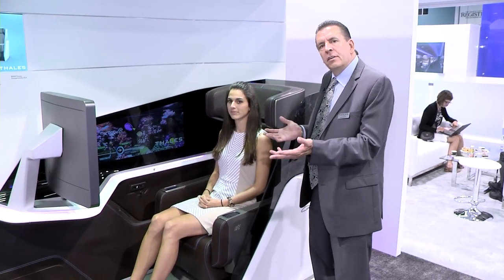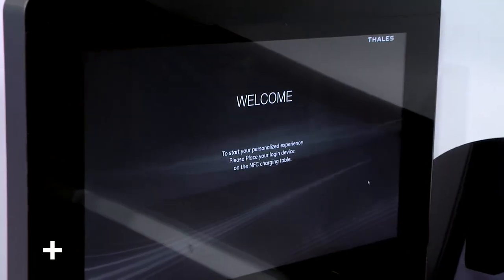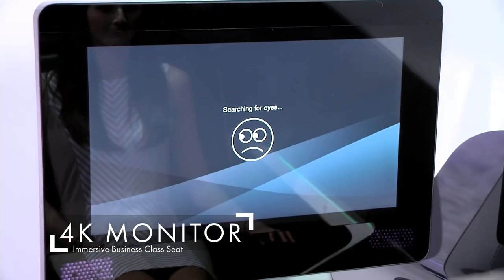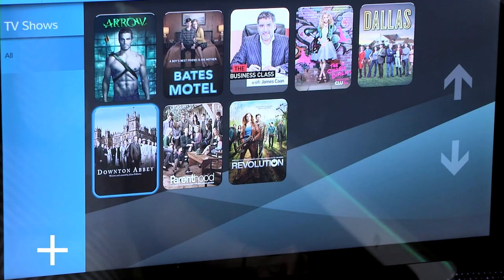This is our immersive business class seat. We have a bunch of different technologies here, including a 24-inch ultra high definition 4K monitor that has both hand gesture and eye tracking control via an infrared camera.